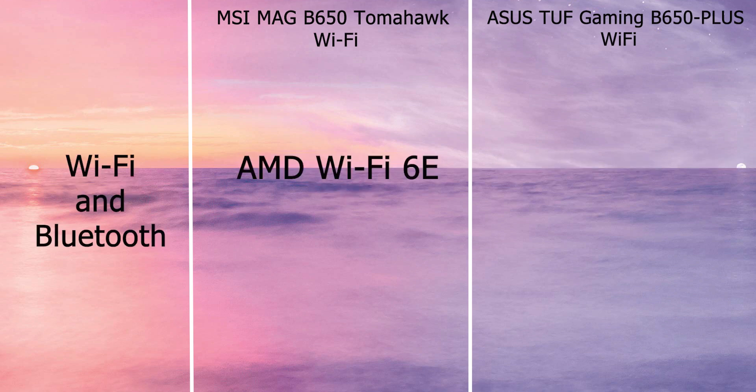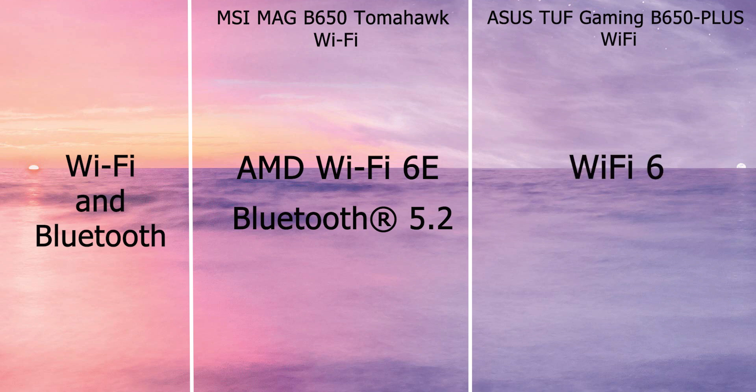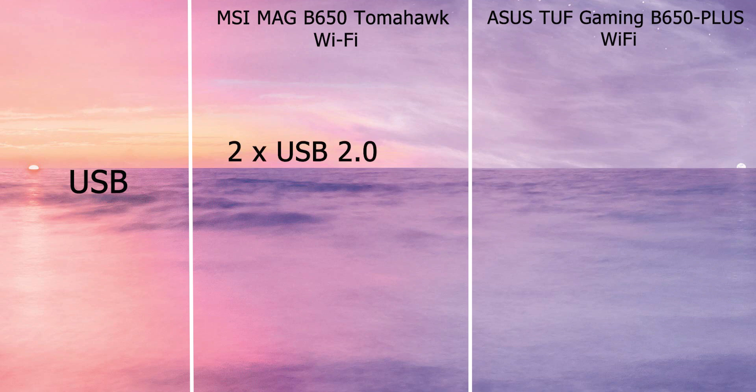MSI is equipped with Wi-Fi 6E and the wireless module is pre-installed in the M.2 key-E slot. Note that the Wi-Fi 6E 6GHz band may depend on each country's regulations and will be ready on Windows 10 build 21H1 and Windows 11. MSI also has Bluetooth 5.2. ASUS has Wi-Fi 6 and Bluetooth 5.2.